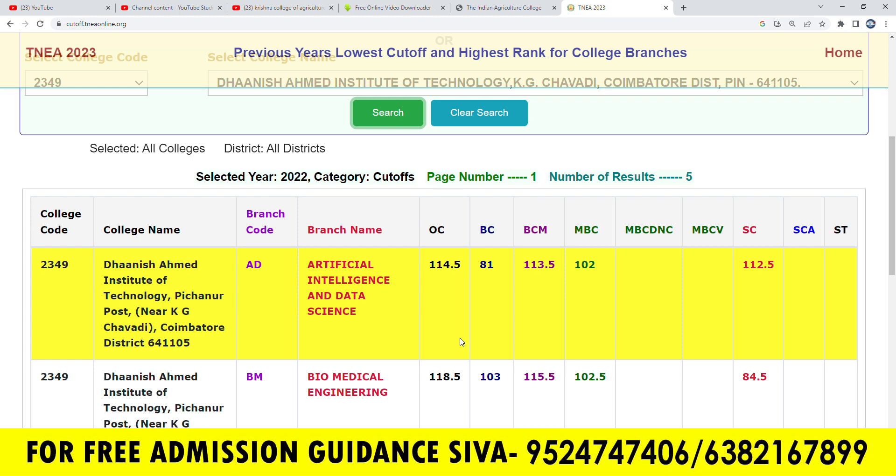If you want to make a choice, you can make a choice. If you want to subscribe to our channel, please press the bell icon to get our latest videos. Thank you for watching.